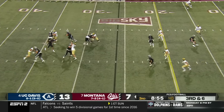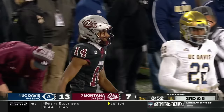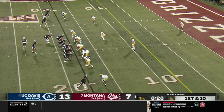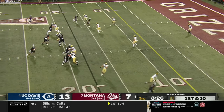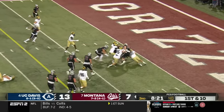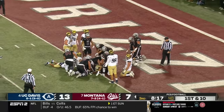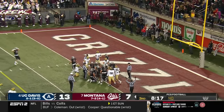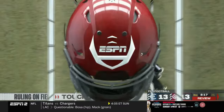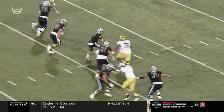Empty set — a yacht, good pocket, steps up, throws — pass caught for a Montana first down. Back-to-back first downs for the quarterback out of Hawaii.